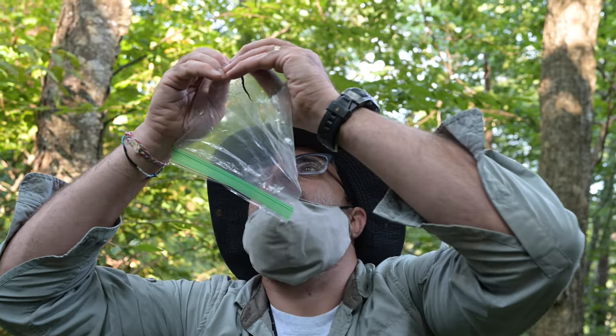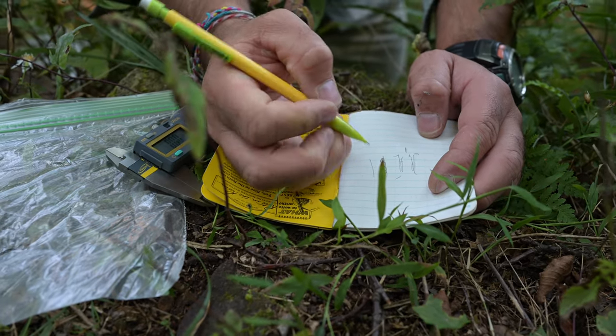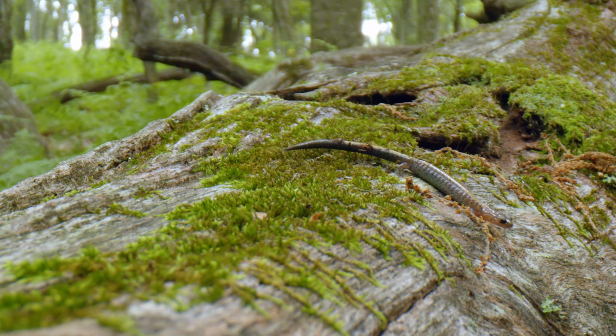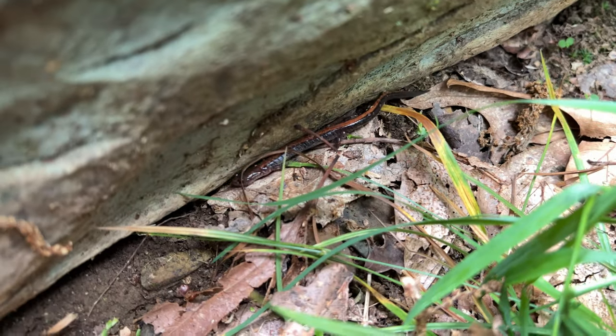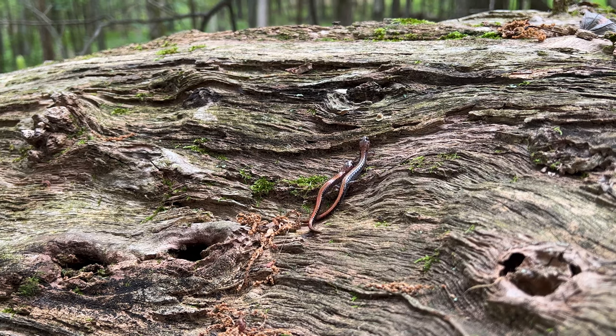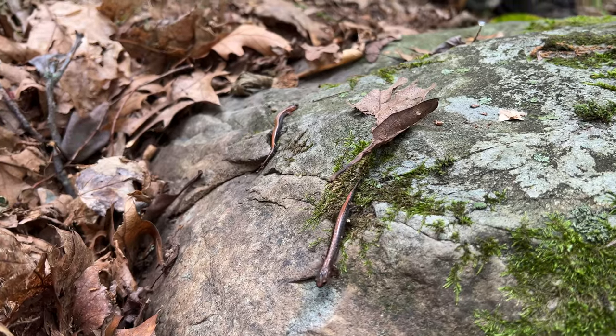They may even be able to give us warning signs of what changes could be happening in the world around us. These are all reasons that we're working hard to learn more about the threats to the Shenandoah salamander. One of these threats comes in the form of the redback salamander, a common closely related species of salamander that lives in similar habitat to the Shenandoah salamander, but also at lower elevations. These two species can have overlapping areas where they live, which can cause competition.